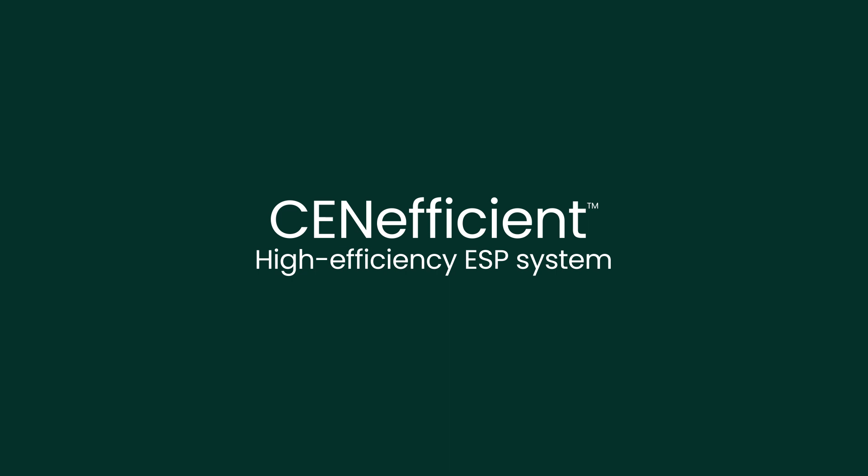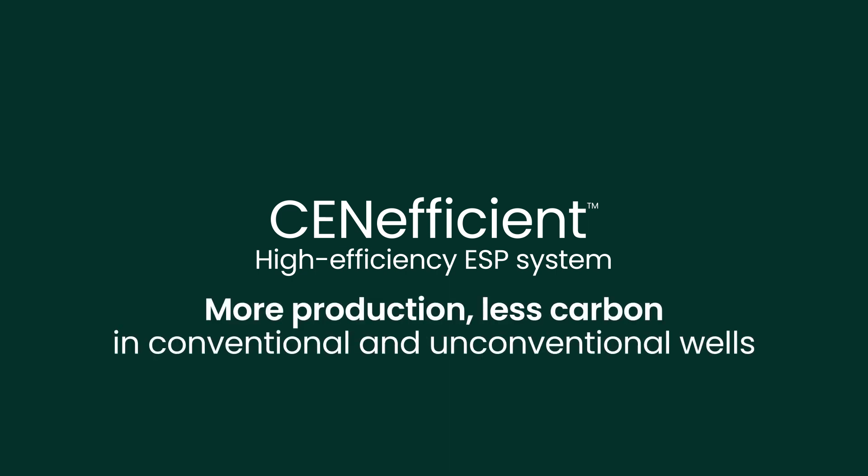Introducing the new Seneficient High Efficiency ESP system — more production, less carbon in conventional and unconventional wells.